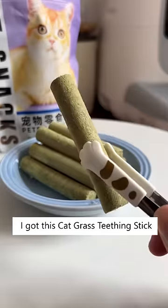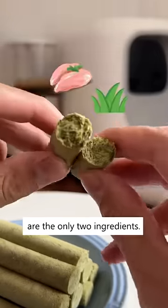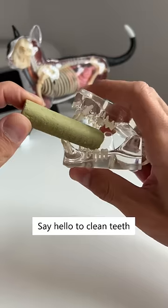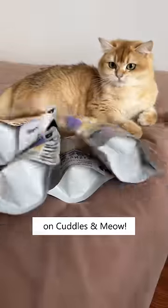I got this catgrass teething stick and my cat's breath smells much better. Chicken and catgrass are the only two ingredients — catgrass helps get hairballs out and the chicken provides nutrition. Say hello to clean teeth and bye to hairballs. Get this today on Colors and Meow.